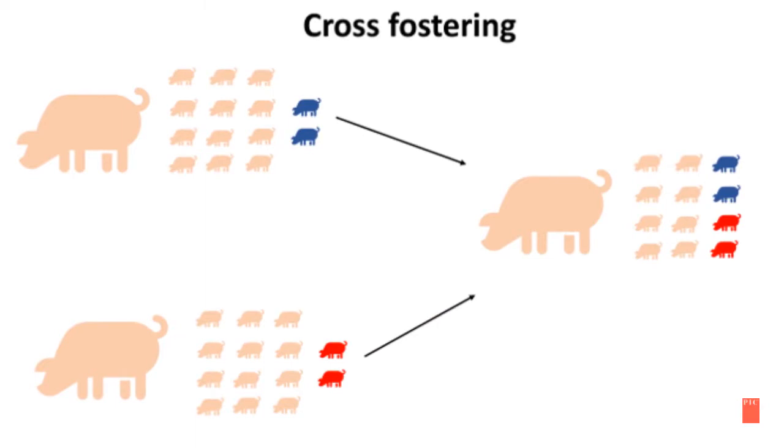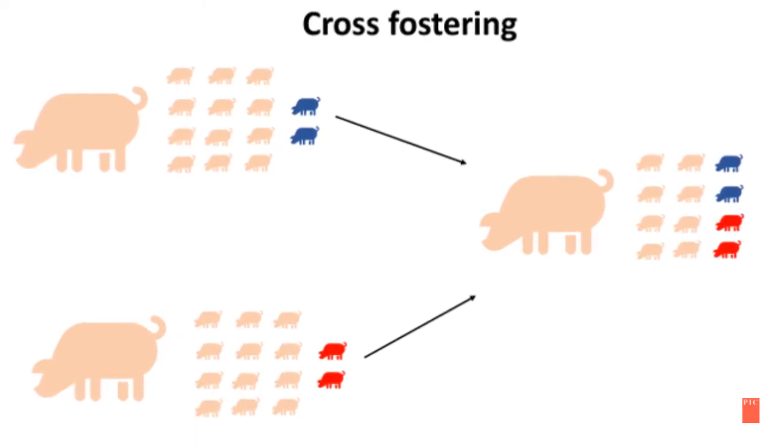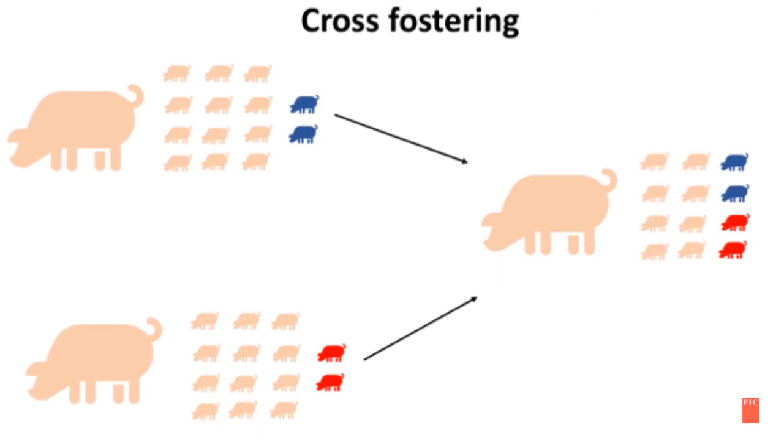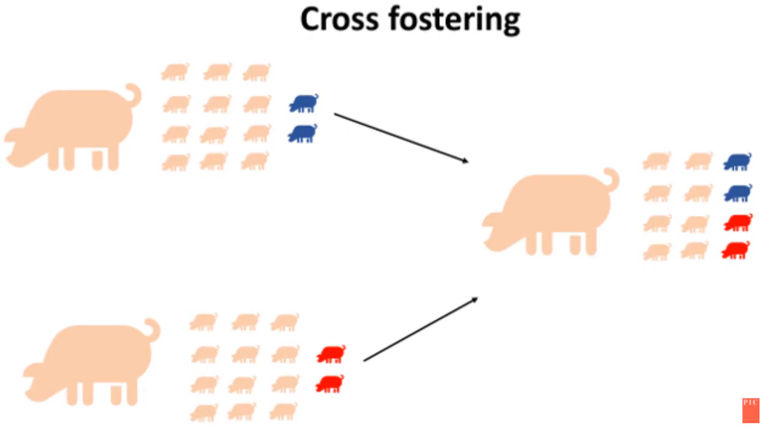Here's a quick snapshot of what cross-fostering will look like. If two sows have 14 piglets apiece, we would take two from each of those sows and place them on the third sow that only had eight piglets.